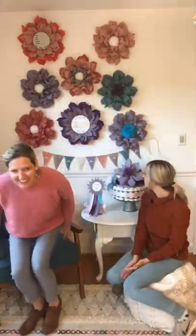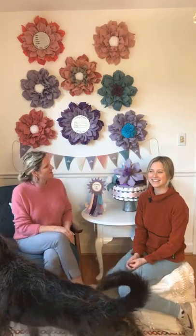Hi everyone. Sorry, just waiting to get both the lives started. Hey guys, we are so glad you're here. One of those days. And here's Bella coming to join us.